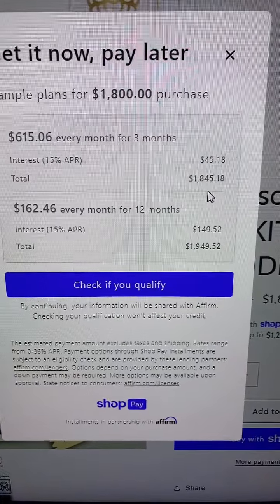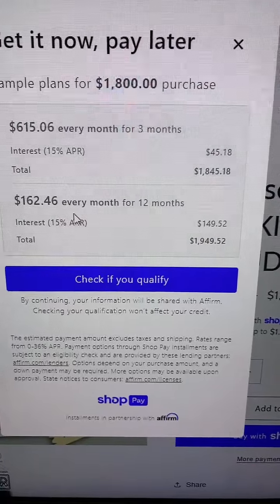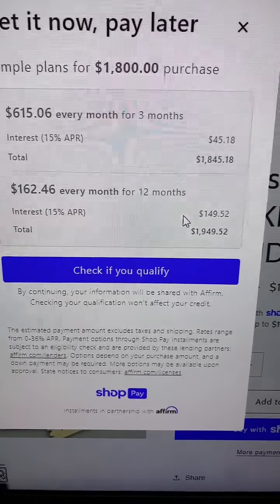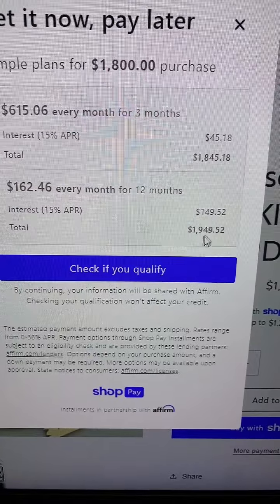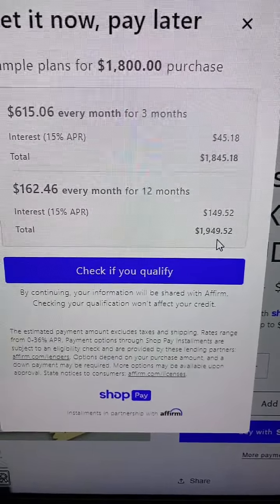Or you can do $162.46 every month for 12 months. The interest rate is 50%, but it's only $149.52. So, you know, it helps you have time to pay it off.